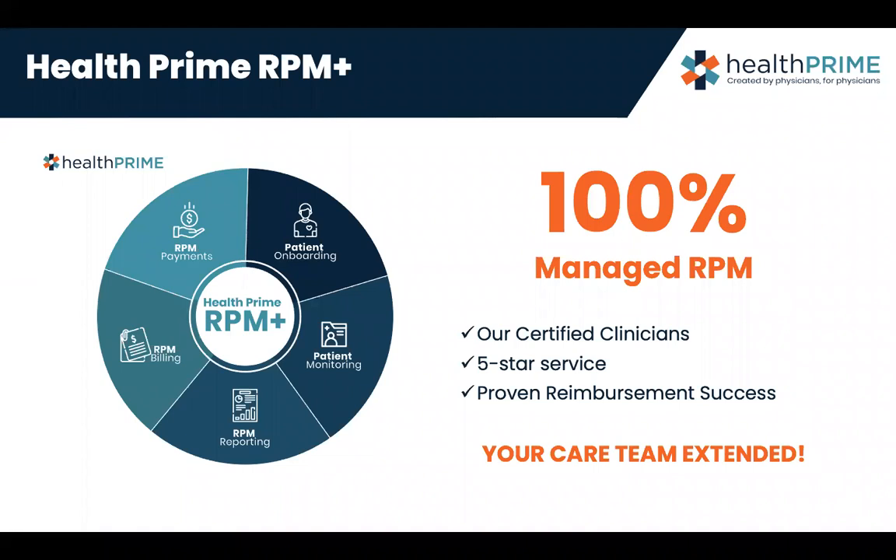We were able to develop a 100% managed care RPM program. We have certified clinicians — all LPNs and RNs — and we are a five-star service with a proven reimbursement success rate. We are an extension of the practice itself. My lead care manager is a nationally certified managed care nurse with a wealth of knowledge into how these programs work and co-mingle with one another.